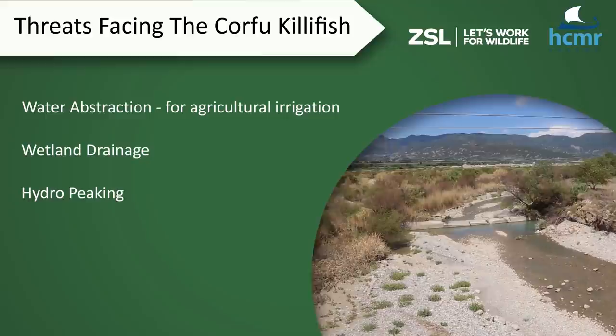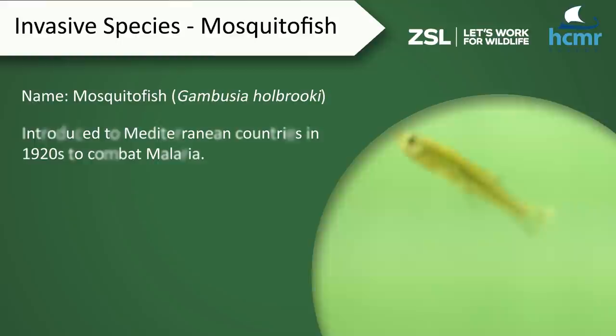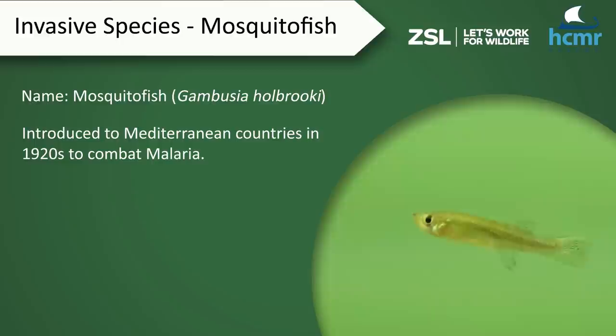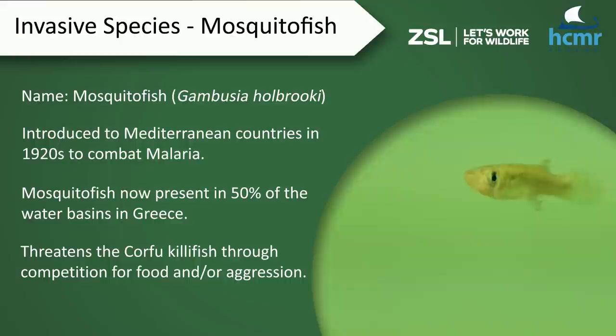These habitats are under threat mainly from water abstraction, mostly for irrigation, as well as wetland drainage and the operation of dams. There is also pollution from agricultural activities, mostly fertilizers and pesticides. Finally, there is a biological threat from alien species — specifically the mosquito fish, Gambusia holbrooki, which was introduced in the 1920s in Mediterranean countries to combat malaria through the control of mosquitoes.